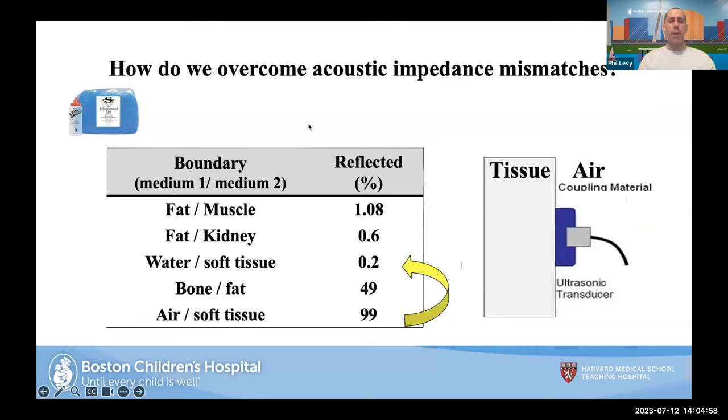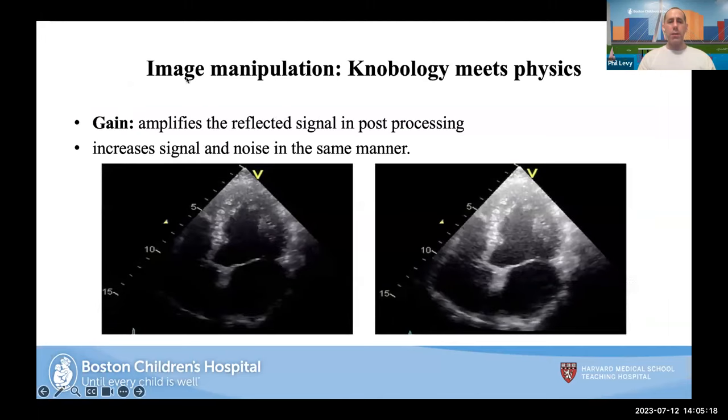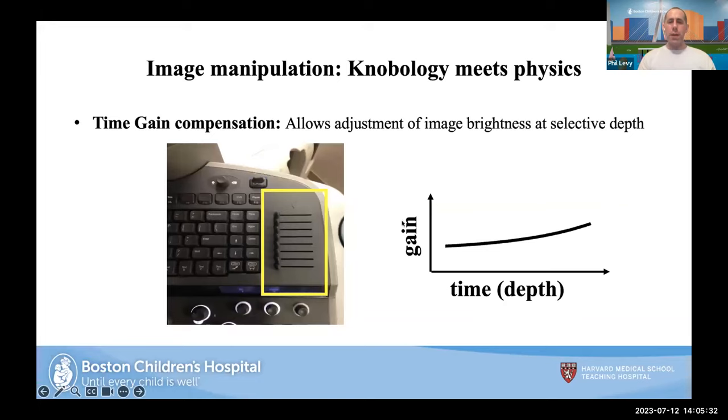A few additional practical tips: you can adjust the depth — this measures how far the ultrasound will penetrate. You can adjust the gain, which amplifies the reflected signal — a darker poorly-amplified image can be brightened by increasing the gain to improve signal-to-noise ratio. You can adjust these simultaneously, with gain on the y-axis and depth on the x-axis. There are also time gain compensations that you'll all learn about when you get your hands on an ultrasound probe and machine.